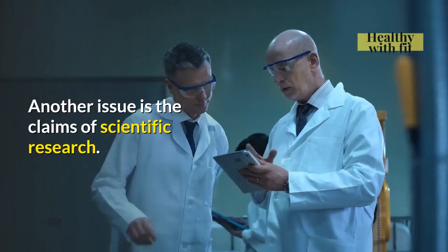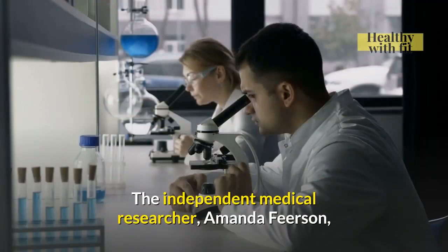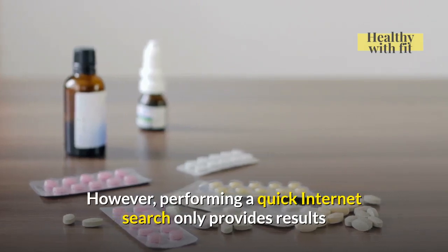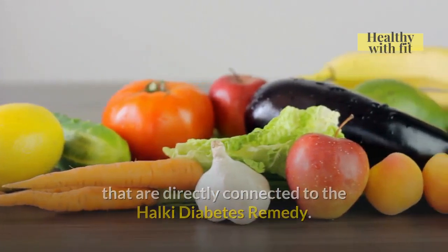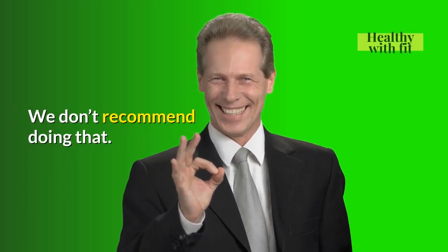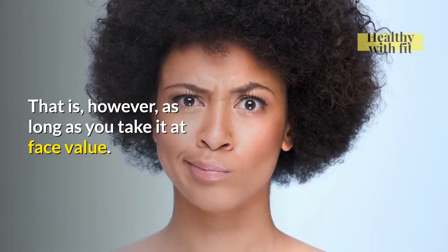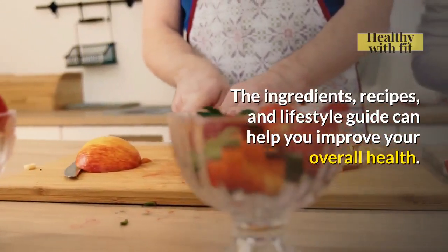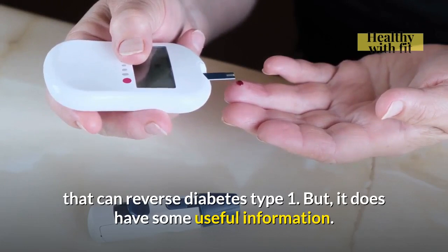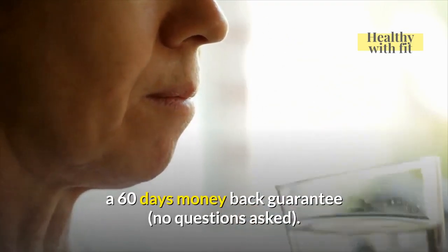Another issue is the claims of scientific research. The ideas behind the program sound solid, but there's no way to prove that the ingredients do what the program says. The independent medical researcher Amanda Fearson allegedly has over 29 years of experience in the field. However, performing a quick internet search only provides results directly connected to the Halki Diabetes Remedy. In Eric's story, he says his wife was able to stop taking standard diabetes medication after following the program — we don't recommend doing that. It's important to follow your doctor's guidance. With all that said, you can still benefit from the program as long as you take it at face value. The ingredients, recipes, and lifestyle guide can help you improve your overall health. It does have some useful information, and importantly, the Halki Diabetes Remedy program is covered by a 60-day money-back guarantee, no questions asked, making the purchase risk-free.